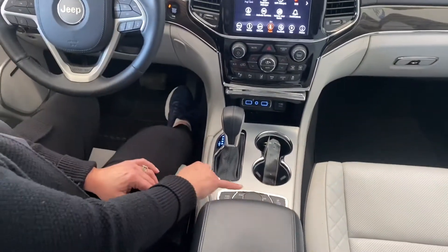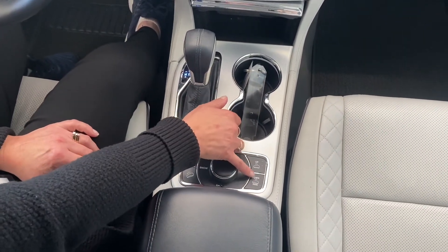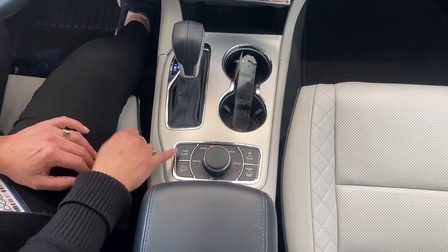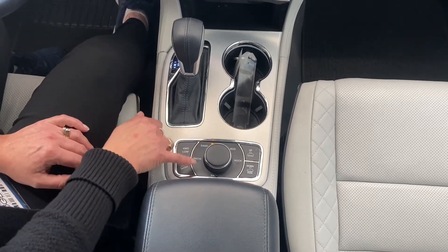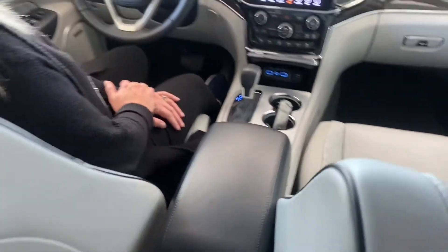With your traction, you've got air ride. You can move the vehicle up and down depending on your weather, winter, whatever. You've also got choices of sand, snow, mud, and rocks — so depending on your terrain, nice touch.